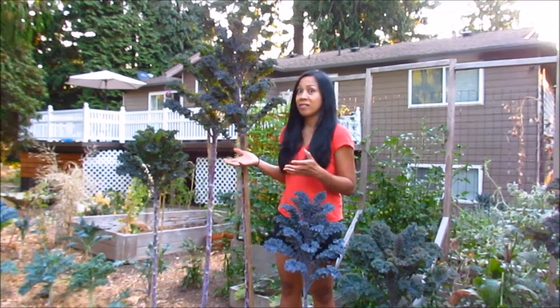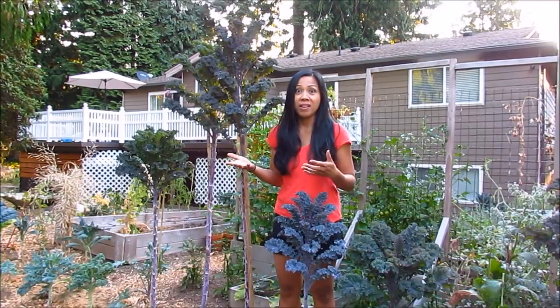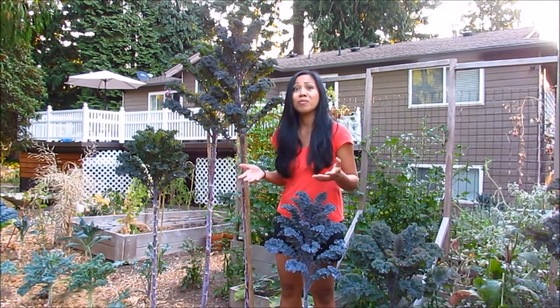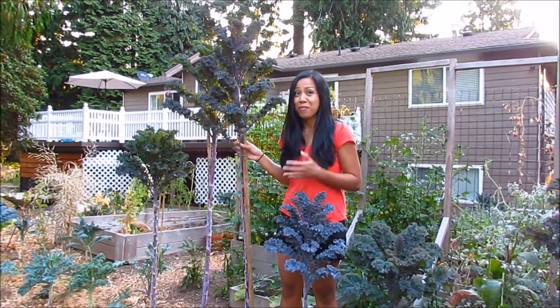So they obviously have surpassed that height. And they just keep growing — they are not bolting or flowering yet, so I'm really happy about that. And I'm so excited to see how tall they've gotten. I'm very amazed at this.